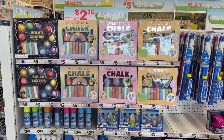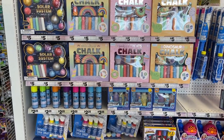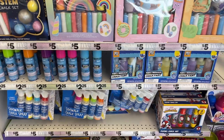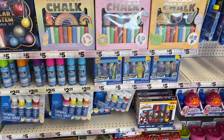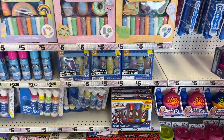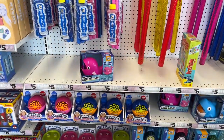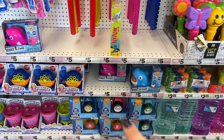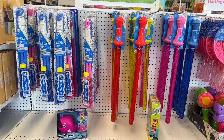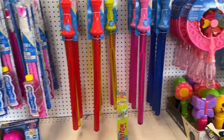They have a ton of chalk here for $5.00 — Solar System and Rainbow. They also have Spray Sidewalk Chalk for $2.25, which is interesting. Puffy Sidewalk Chalk Paint in these boxes for $5.00. And then they have the Fubbles — my niece loved it, it works well, she loved the pink fish, she still uses it from last summer. Can't complain for $5.00. The Bubble Wands are also $5.00.